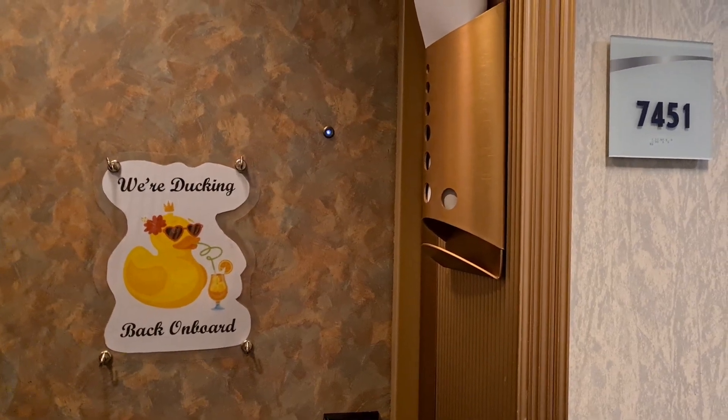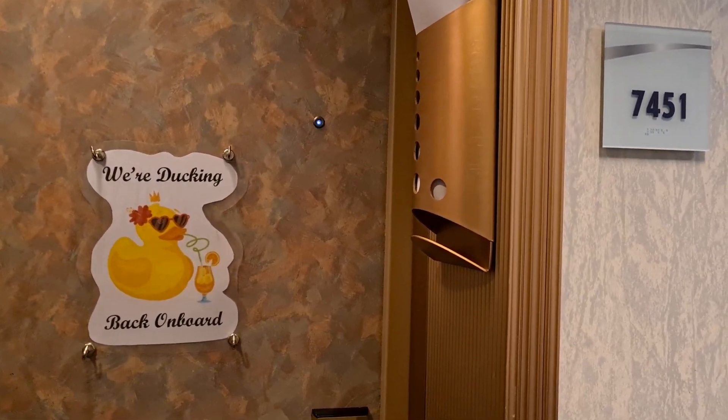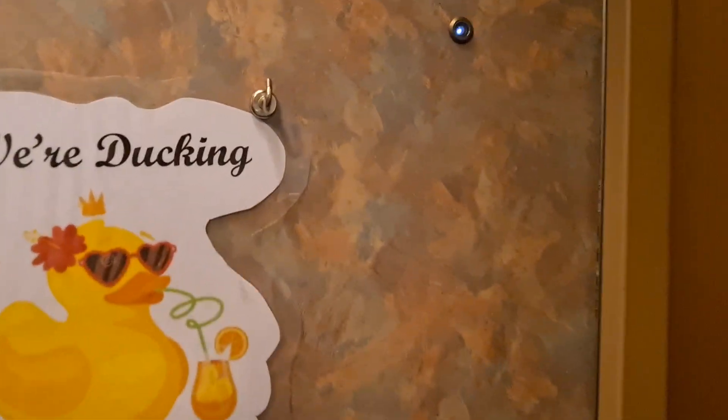Hi, welcome to Cabin 7451 on Carnival Splendor. Journeys with Jackie and Jay.